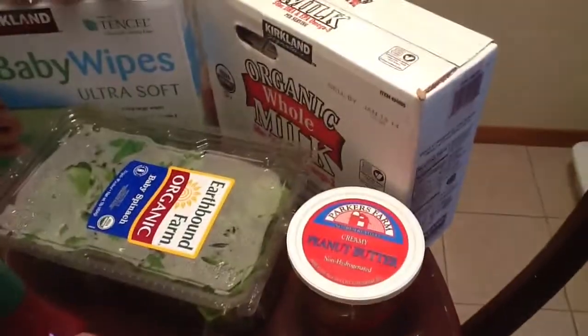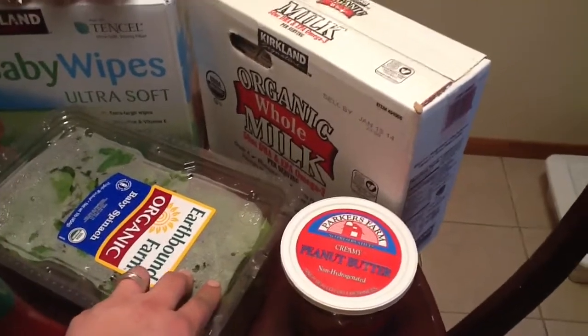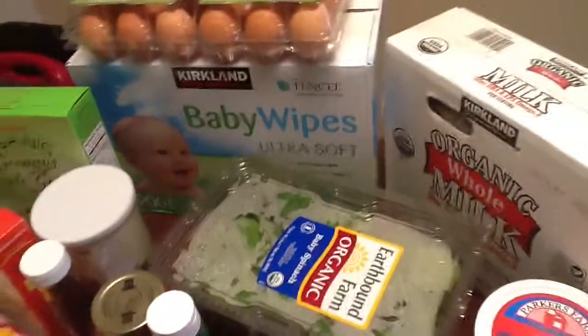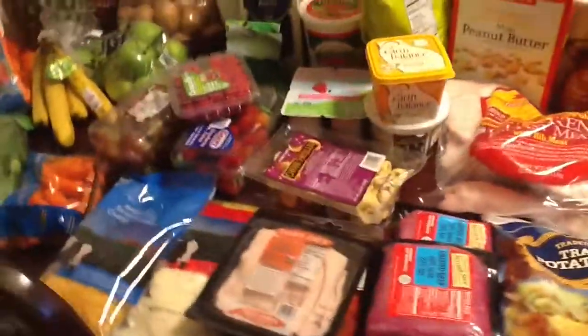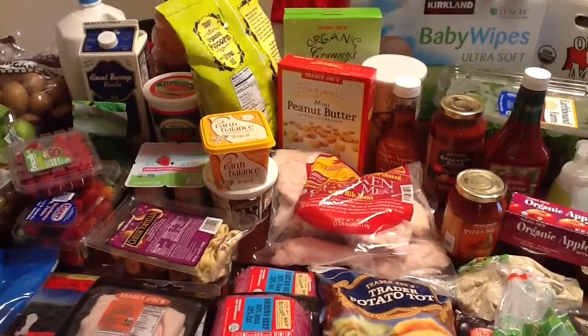And then from Costco we got three half-gallons of organic whole milk for my youngest, some peanut butter, organic eggs, baby wipes, and spinach for smoothies. And that is everything for this week! If you have any questions or comments, leave them in the box below.